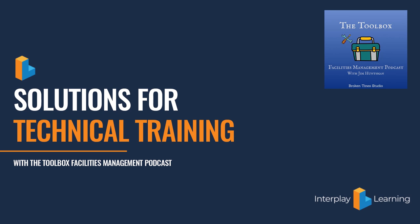Welcome to the Toolbox Facilities Management Podcast — the podcast only for facility managers. This is where we take a deep dive into everything regarding commercial and industrial building maintenance and operations, to make you more effective at your career. My name is Jim Huntsman, your host. Let's get this thing started.